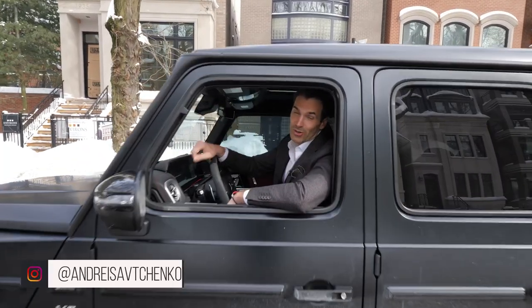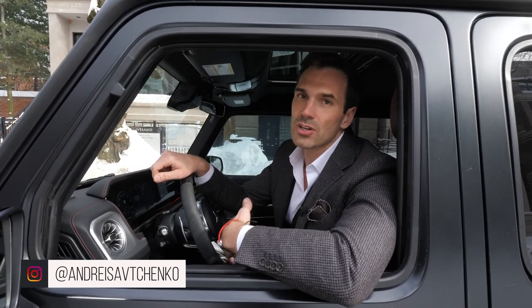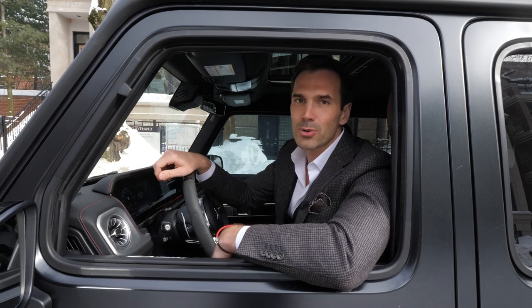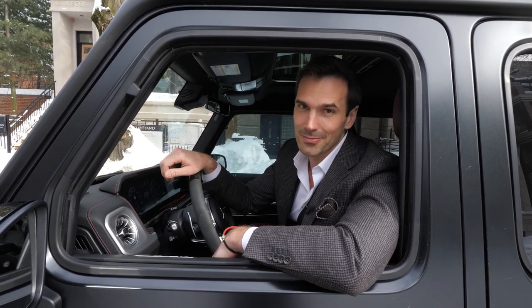Hey guys, Andre here. Welcome to another video — today we're touring a custom home that is absolutely beautiful. It was just finished in 2021. It has the most exquisite finishes, a private elevator, four outdoor terraces. It's pretty insane. I can't wait to show it to you.